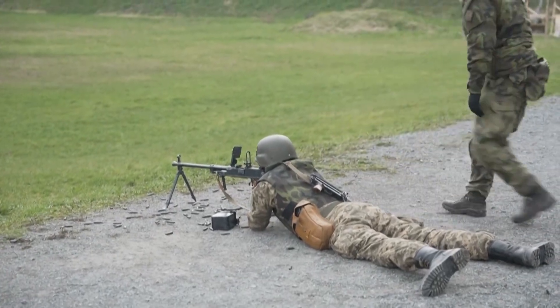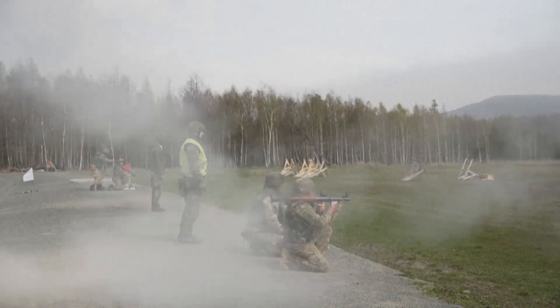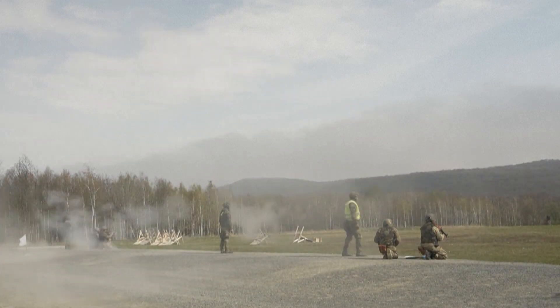The anti-tank ditches near Ukraine's occupied southeastern town of Polohy stretch for 30 kilometers, 19 miles. Behind are rows of concrete dragon's teeth barricades. Further back are defensive trenches where Russia's troops will be positioned.